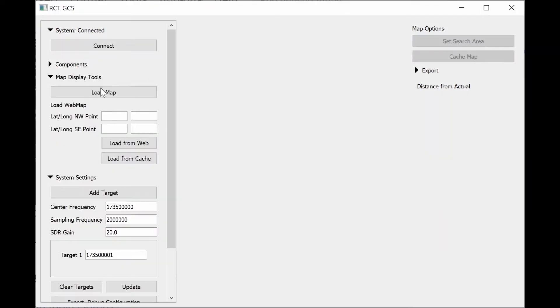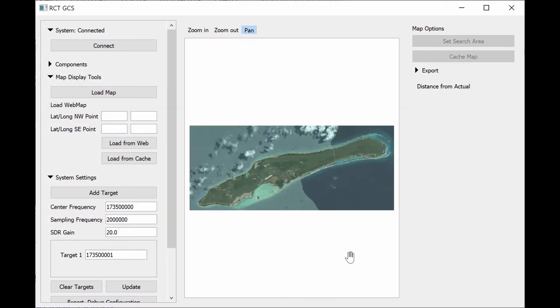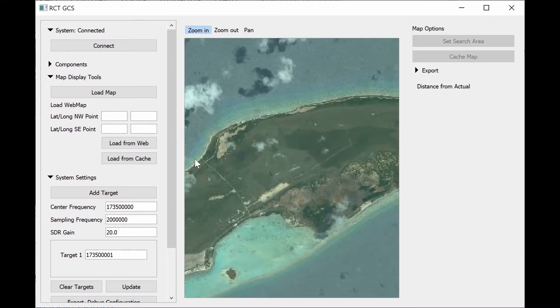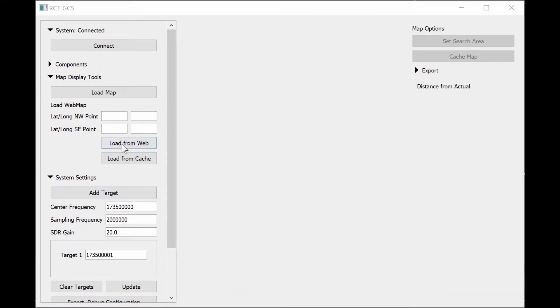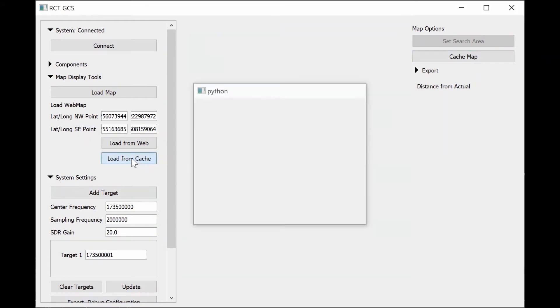An issue with the previous version of this UI is that it made our efforts dependent upon Google Earth, which has no easy ability to function offline — a problem when tracking animals in areas with no internet connection, which is very common. The new UI has the ability to load maps over which drone, ping, and estimate locations will be displayed. This map can either be a loaded raster file, or you can load in web maps which can then be cached for offline use.